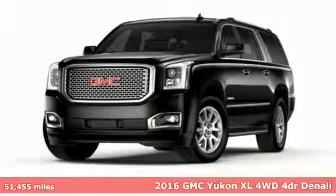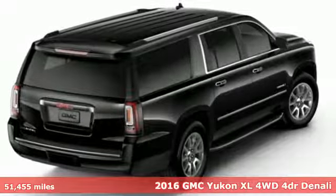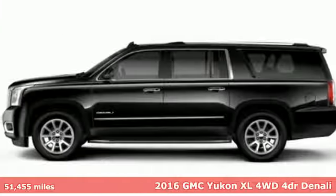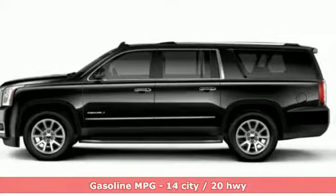It's a 2016 GMC Yukon XL. The best ability for your next vehicle is capability, and this Yukon XL has even more of it.